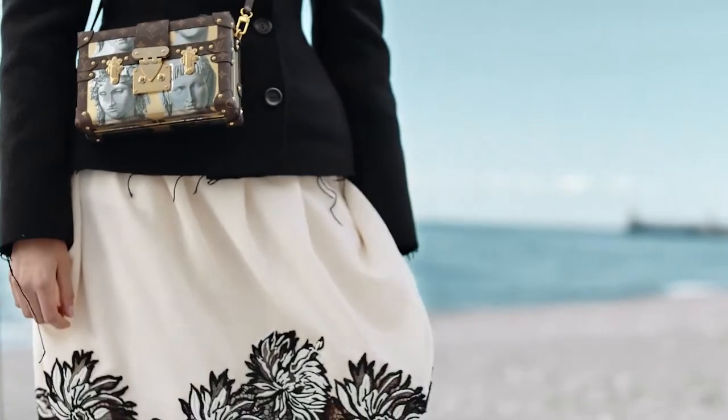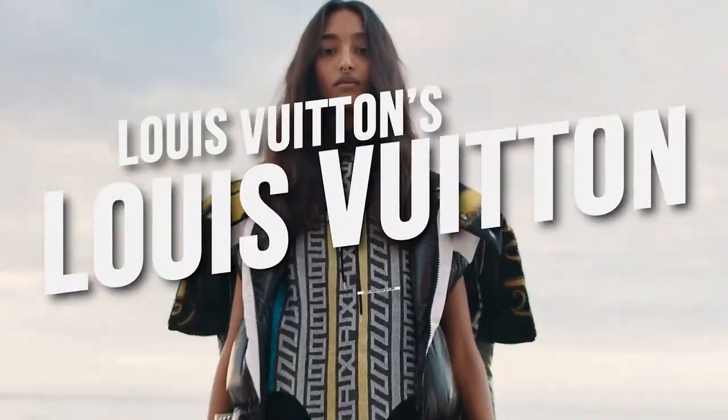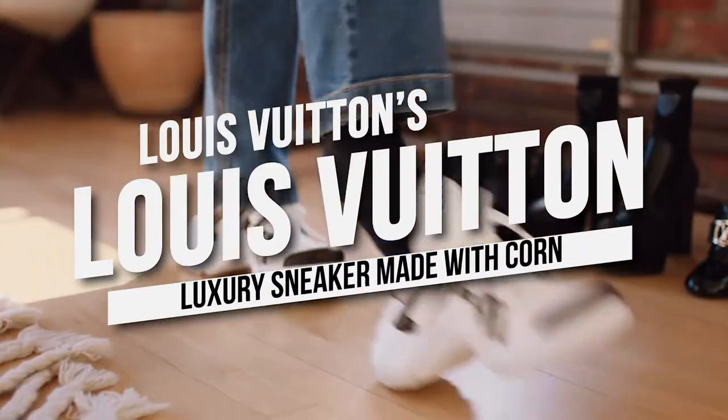Hey guys, and welcome back to the channel. For this video, we will discover Louis Vuitton's luxury sneaker made with corn.